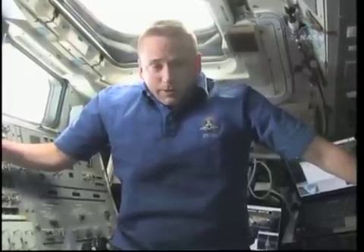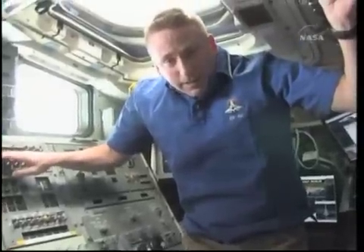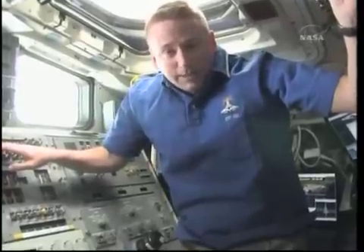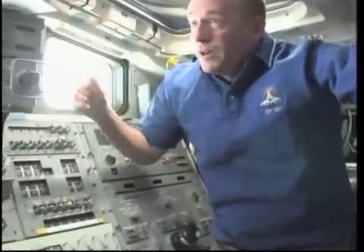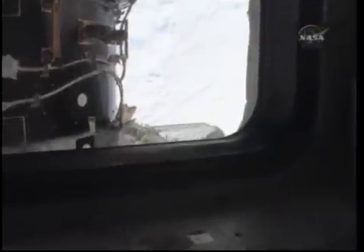The STS-132 mission — before we undock from the International Space Station, I wanted to send this message so you could see Atlantis in service once again on behalf of the United States of America and all of the people that have built her and operated her for the last 25 years. This is her 32nd mission. She has traveled over 100 million miles and been in space nearly 300 days. As you look out the window, you can see the International Space Station in all her glory as Atlantis plays a part in the final days of completing her assembly.